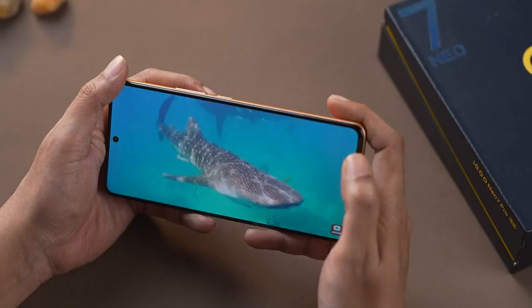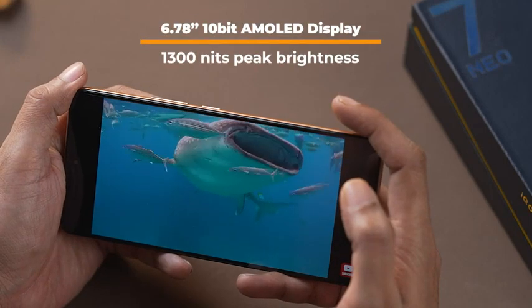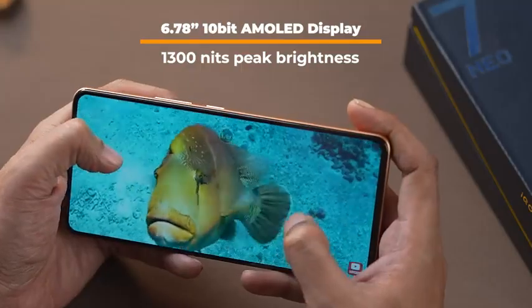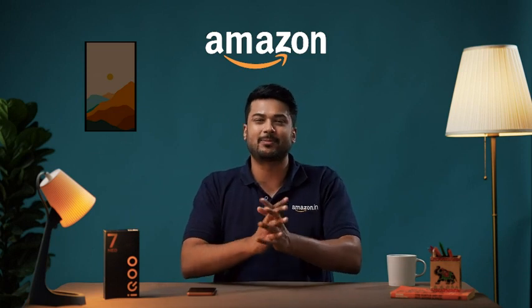Moving on, we have the display. The iQOO NEO 7 Pro 5G has a 6.78-inch 10-bit AMOLED display with 1300 nits peak brightness. Experience immersive content viewing, smooth gaming, and endless scrolling with this display setup.